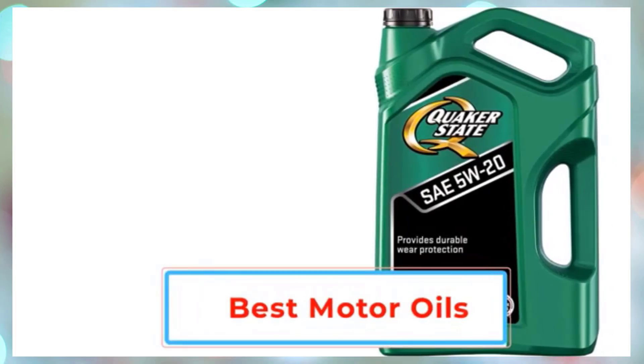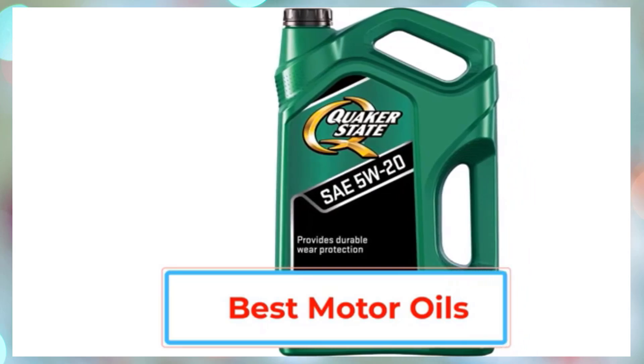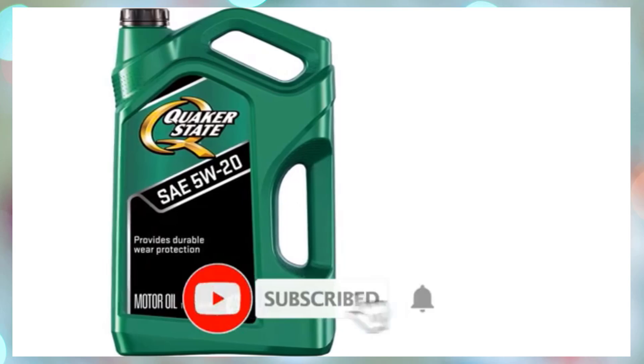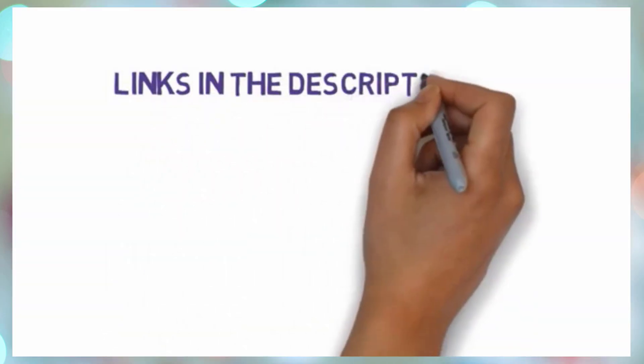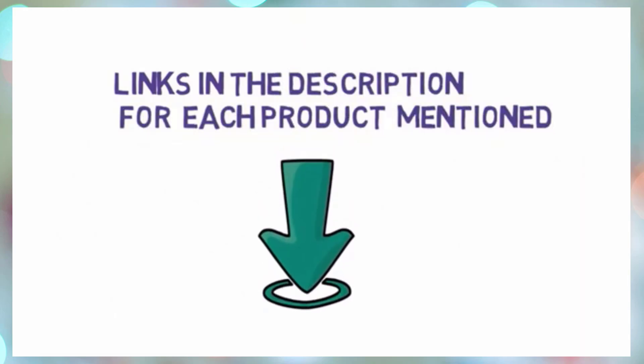Hello friends, I hope you are looking for the best motor oils, so you have clicked this video. In this video we will discuss the best motor oils which are best sold and achieve top rated reviews from customers. If you want more information and updated pricing on the product, please check the description box below. So let's get started with the video.